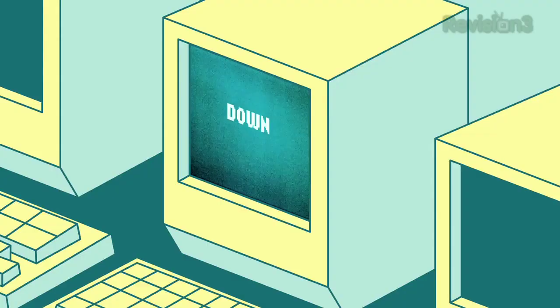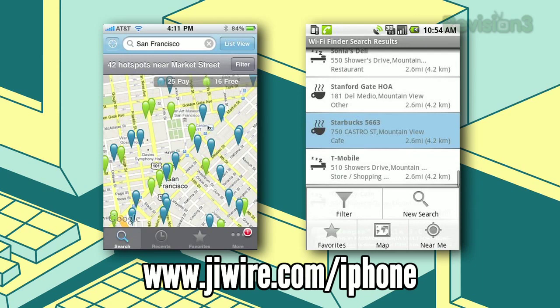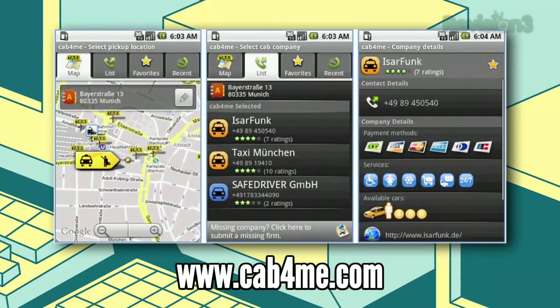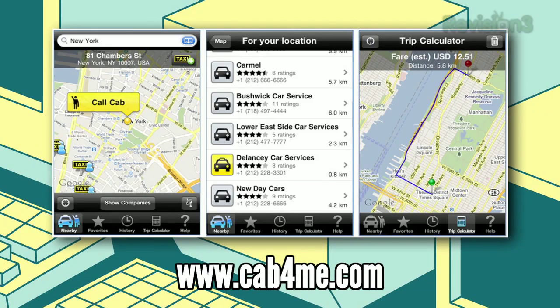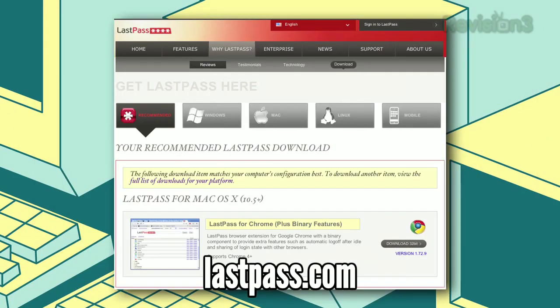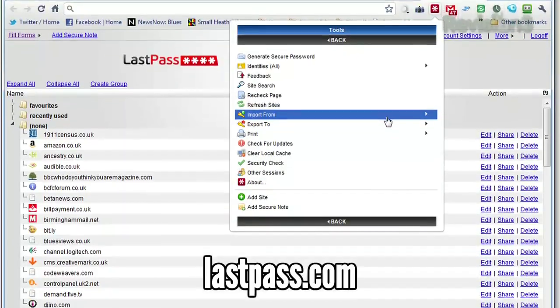Before we go, let's take a look at the downloads of the day. We have JaiWire for iPhone and Android, a Wi-Fi finder that helps you find Wi-Fi on the go. Cab for Me, also for Android and iPhone, helps you find a cab wherever you are using your smartphone. And lastly, LastPass, available for Windows, Mac, and Linux as well as pretty much every mobile platform — it helps you remember your passwords, generate new secure passwords, and enter them when you go to new sites.